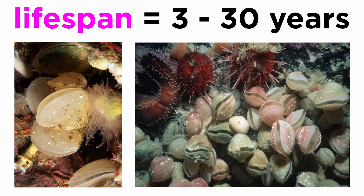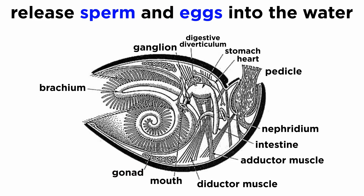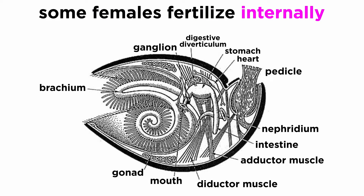The lifespan of a lampshell seems to range between three and thirty years and varies by species. Most species are dioecious and have four separate gonads. Most species spawn by releasing sperm and eggs into the water at the same time, but females of some species brood their young by holding eggs inside their bodies and fertilizing them with sperm that they filter out of the water column.